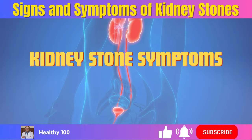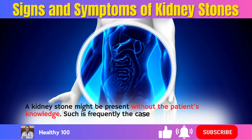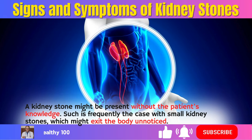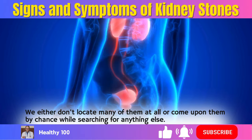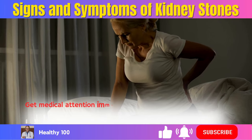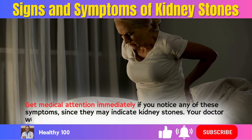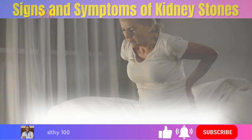Kidney stone symptoms. A kidney stone might be present without the patient's knowledge. Such is frequently the case with small kidney stones, which might exit the body unnoticed — we either don't locate many of them at all, or come upon them by chance while searching for something else. Kidney stone symptoms are no less unpleasant, though. Get medical attention immediately if you notice any of these symptoms, since they may indicate kidney stones.